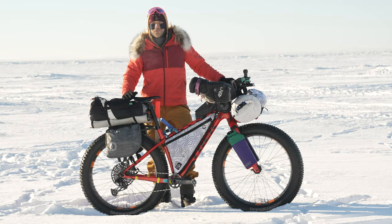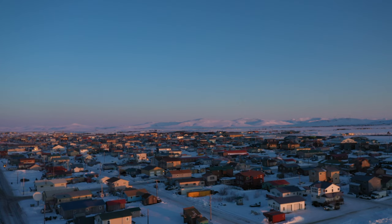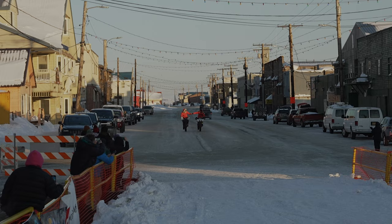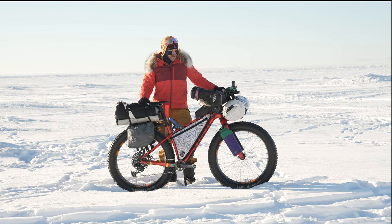Hey everybody, this is IBEX Ambassador Marone Golfman coming to you from beautiful Nome, Alaska, where we have just completed the 2024 Iditarod Trail Invitational. We are going to take a little bit to look at my bike, my rig, and everything I had with me on the journey up here.